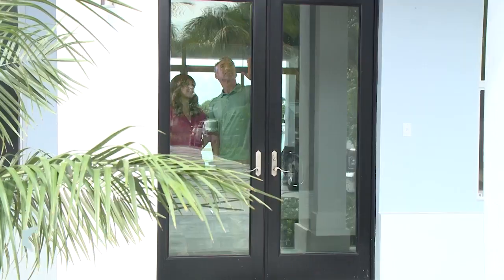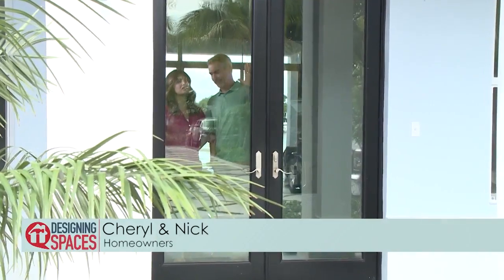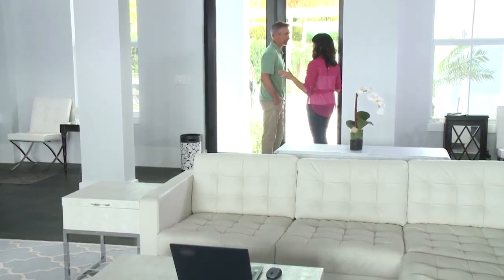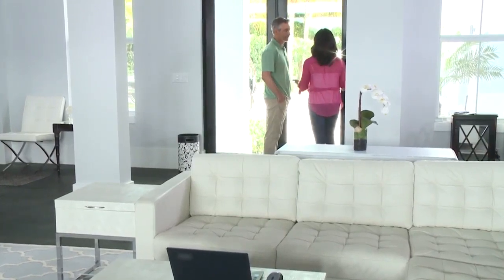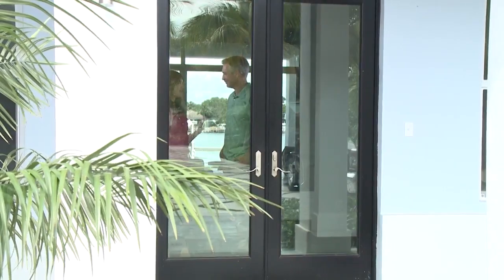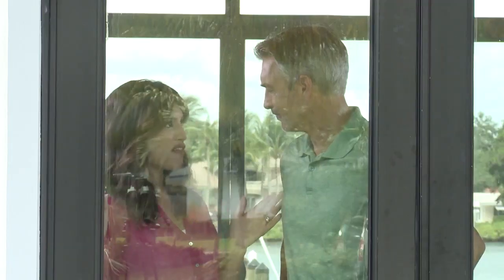Honey, we really need to find a way to make our new home more comfortable. I mean, all this glare — it's way too bright and hot in here. And the idea of closing out this beautiful view with blinds or curtains just pains me. Let me show you something I found online.